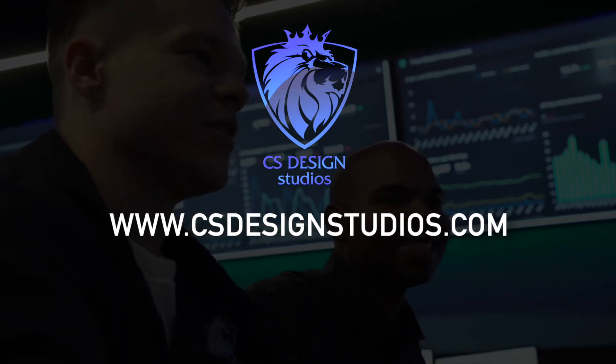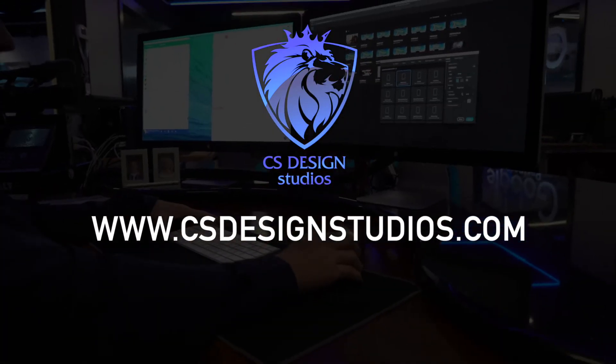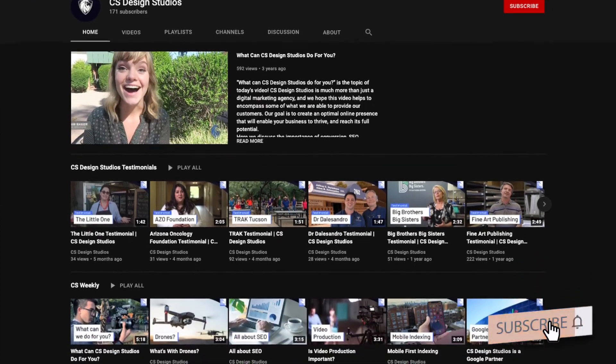We invite you to learn more with a visit to our website at csdesignstudios.com. And remember that we are going to be sharing our digital marketing tricks of the trade every month here on YouTube, so be sure to subscribe for more. Thank you so much for watching, and we look forward to helping you grow your business with every new video.